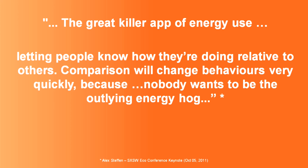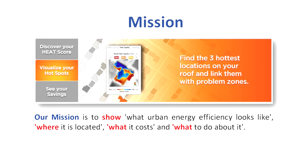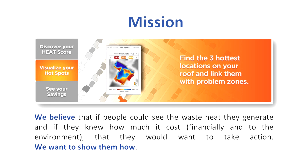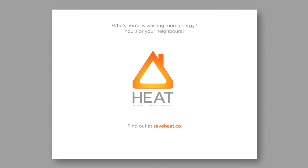It's been said that the great killer app of energy use will be letting people know how they're doing relative to others. Comparison changes behaviors very quickly because nobody wants to be the outlying energy hog — and I'm doing something about it right now. This is our HEAT project. Our mission is to show what urban energy efficiency looks like, where it's located, what it costs, and — in phase three — what to do about it. We believe that if people could see the waste heat they generate and knew the financial and environmental costs, they would want to act. Our vision: to empower the urban energy efficiency movement by providing free, accurate, and regularly updated waste heat solutions for the world. Log in at saveheat.co and see if you're one of the 37,949 people there. It's a free site — but to make it free, someone has to pay. Thank you.